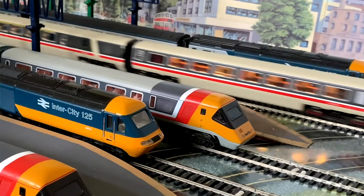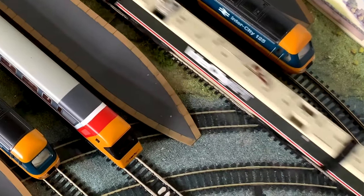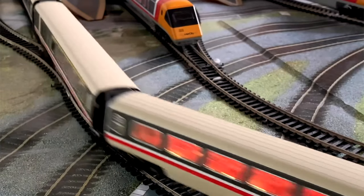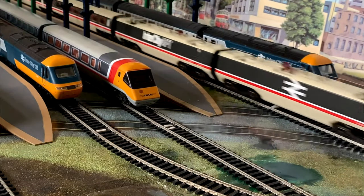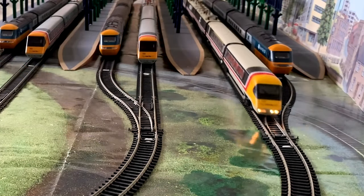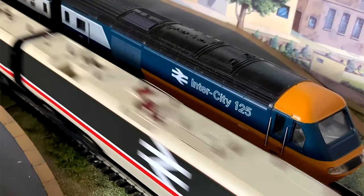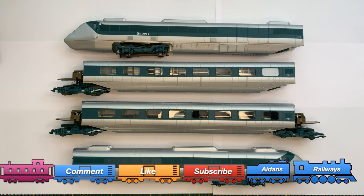Years ago, Rapido Trains announced their first UK market model — the APT-E — in conjunction with Locomotion Models. Even though at the time I was really excited about it, I simply wasn't in a position to afford it. It was limited to 2000 models, and I really did think my only chance of ever owning one was buying it second hand. As you can imagine, second-hand prices for those models were and are at a premium.